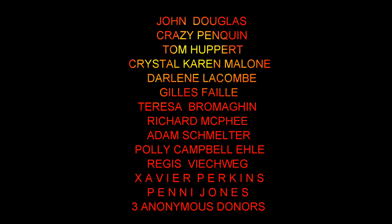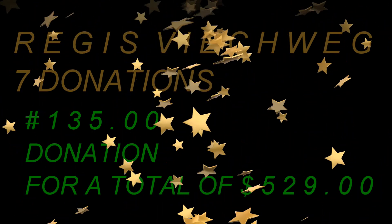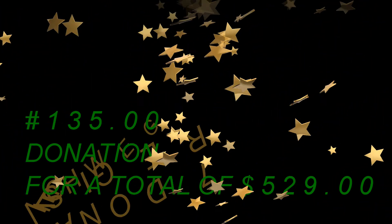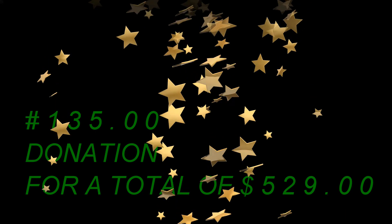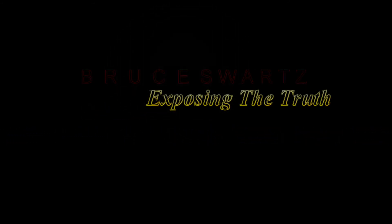This, ladies and gentlemen, is the force - the ones that are helping me get the big mama telescope. This is our goal, this is the community's goal, we're going to get this goal. I can't wait, I'm going nuts, the money's going up, contributions left and right. I love you all for this. Regis Weishweg - seven-time donor, seven donations, a hundred and thirty-five dollar donation, for a total of five hundred and twenty-nine dollars. Man, it's more than half a thousand dollars. Regis Weishweg, thanks so much for the support - I really appreciate it. I'm not going to stop, I'm going to keep it up. Every day I'm on it, guys - don't worry about it, we're going to get that scope.